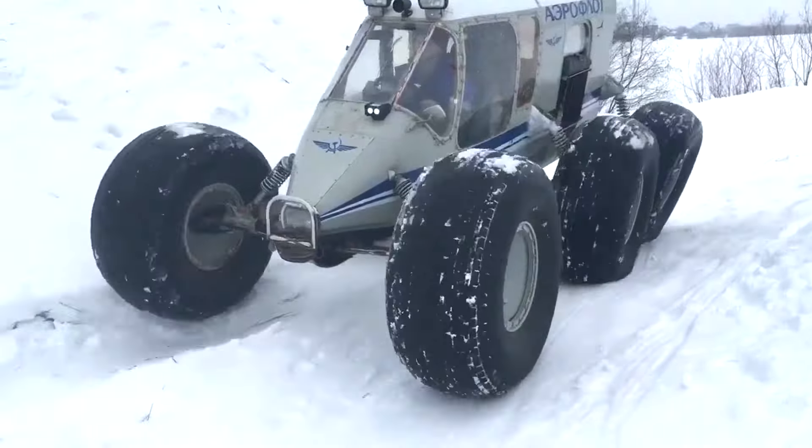Ager Topol Pro is a floating all-wheel drive all-terrain vehicle on ultra-low pressure tires. This machine is designed for hunters, foresters, rangers, forest gift gatherers, and outdoor enthusiasts. The Ager all-terrain vehicle easily overcomes hard-to-reach places, off-road conditions, swamps, reservoirs, and snow cover.